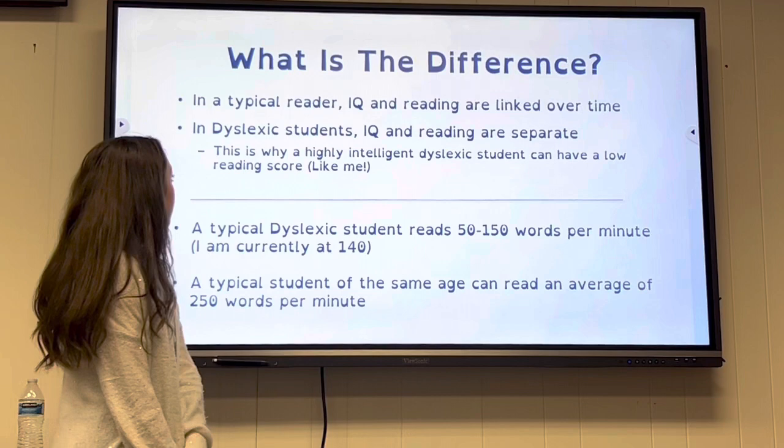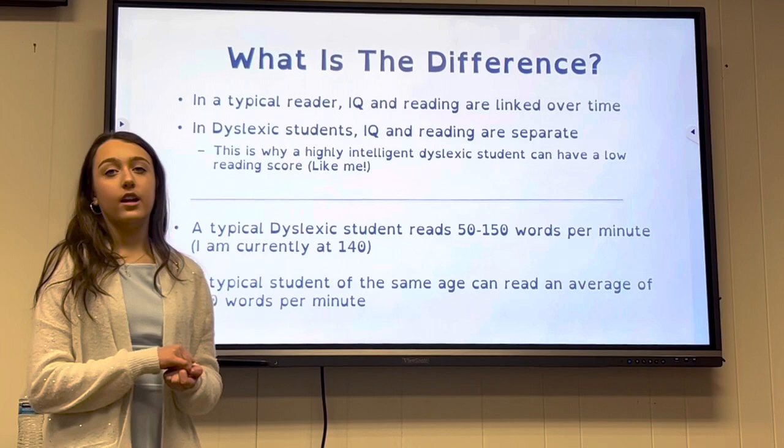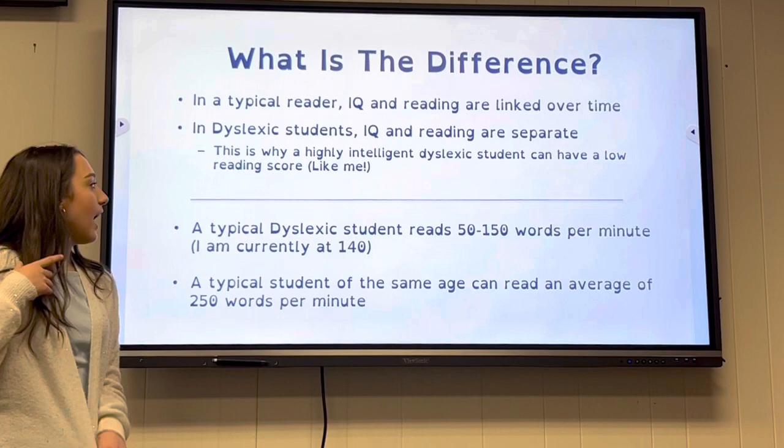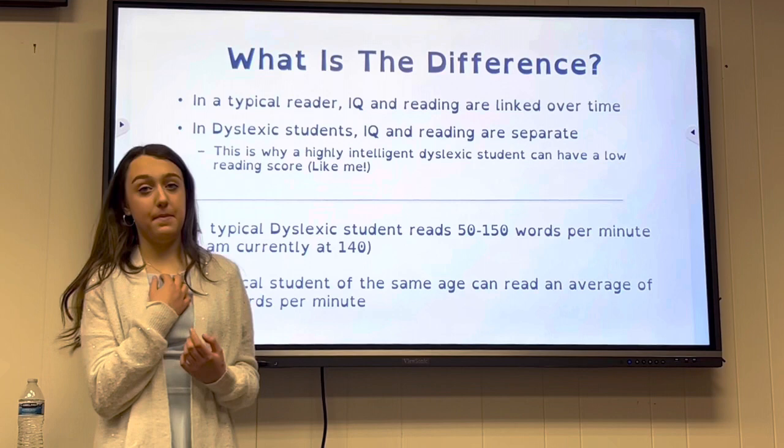In a typical reader, IQ and reading are linked over time. In dyslexic students, IQ and reading are separate. This is why a highly intelligent dyslexic student can have a low reading score — like me.